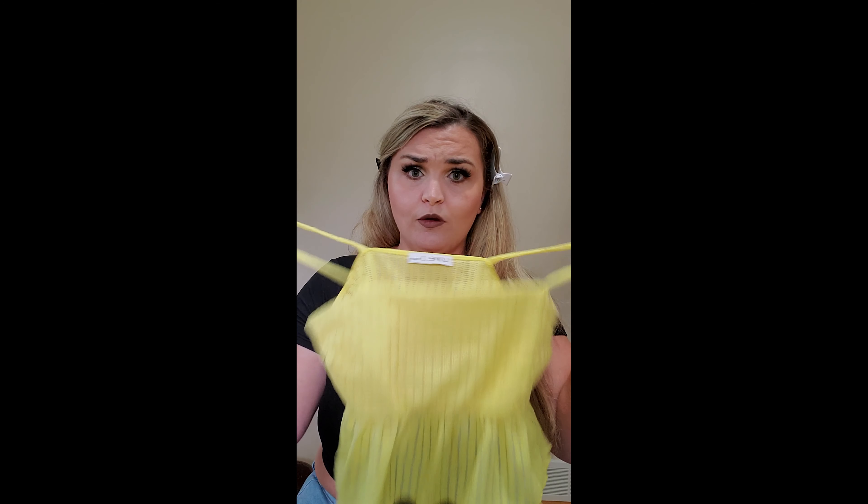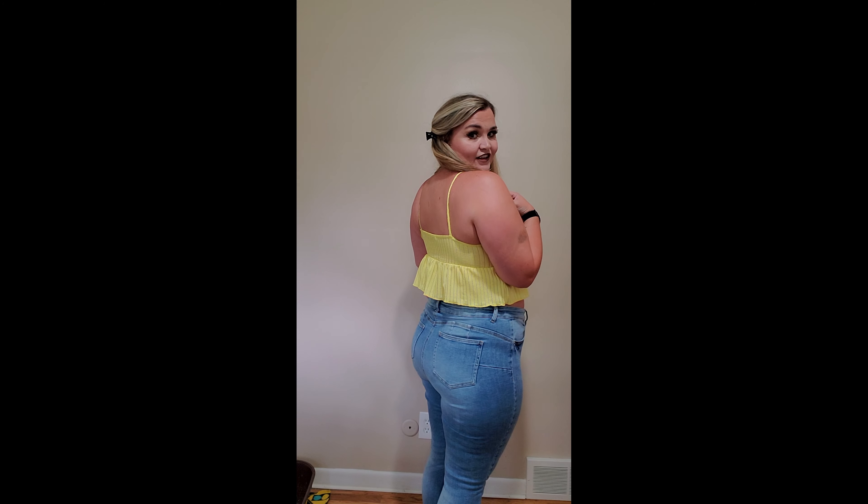And the final and last item — size large and it's a peplum yellow shirt. Anyone that knows me knows I love peplums. I love peplum dresses. I don't know how I have not done a peplum dress yet on this channel. So this last piece is a peplum shirt. It's yellow, size large, and it's really light, thin, breathable material. It's lined in the front, so hopefully it doesn't show anything because I would not be wearing a bra with this ever. This is so cute, let's see what it looks like.